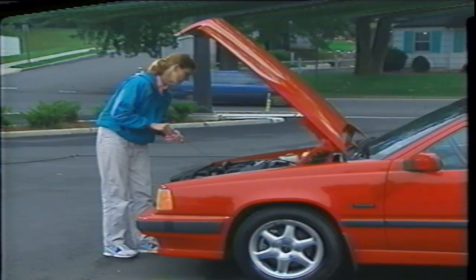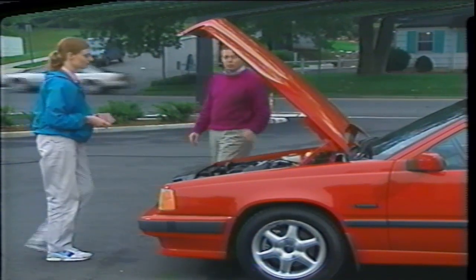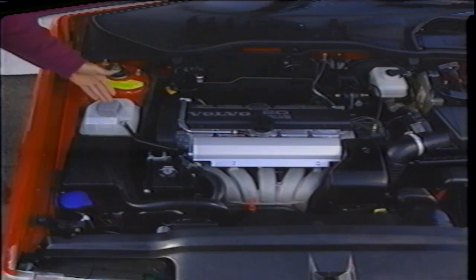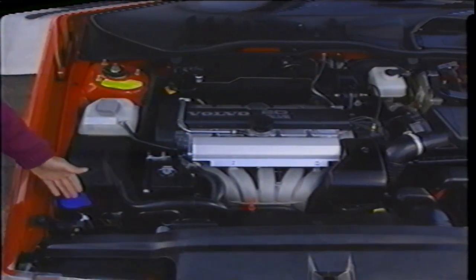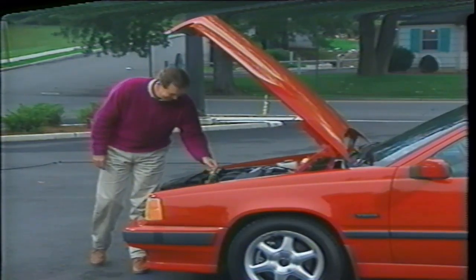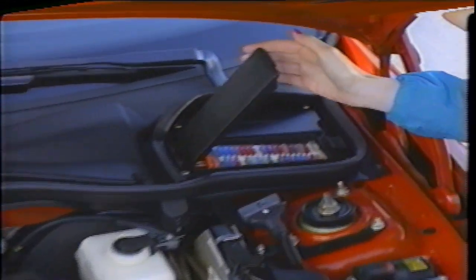While you never want to be low on oil, it's not good to overfill an engine either. While we're under the hood, let's look at some other very important engine components. Engine coolant can be checked here through the translucent container, windshield wiper fluid here, and your automatic transmission fluid here. And here's where you'll find all your fuses.